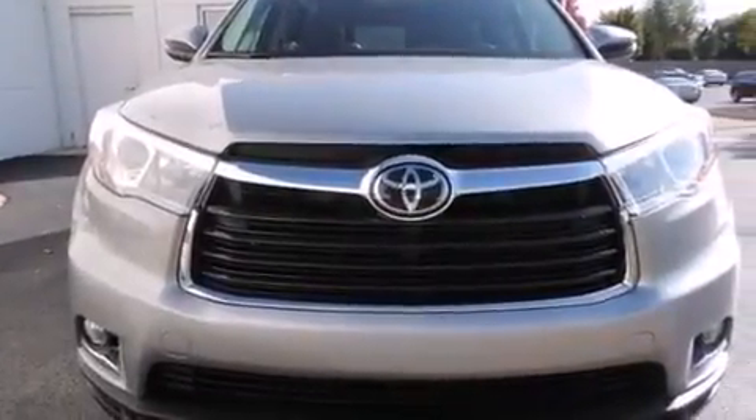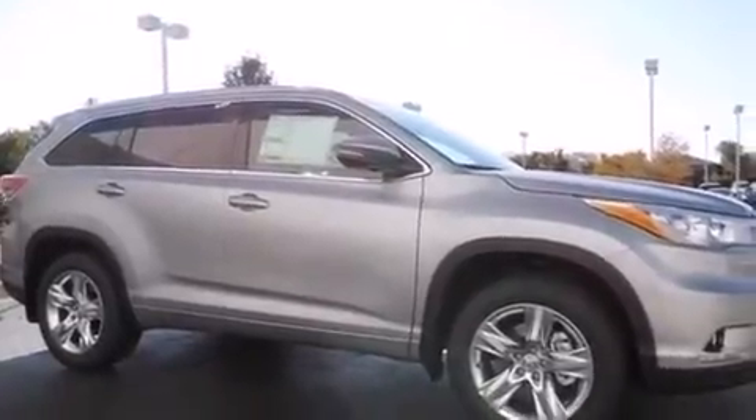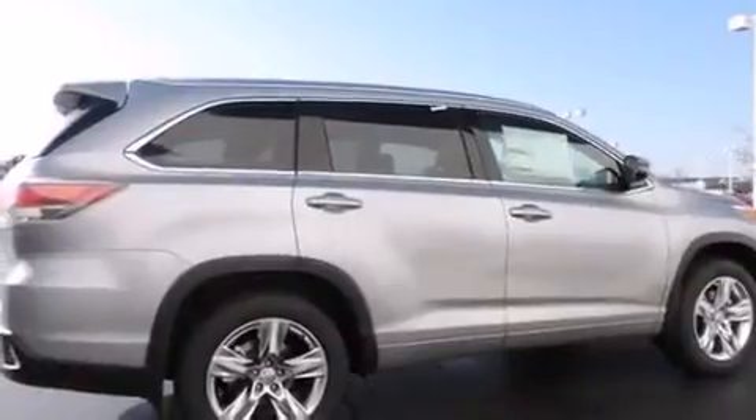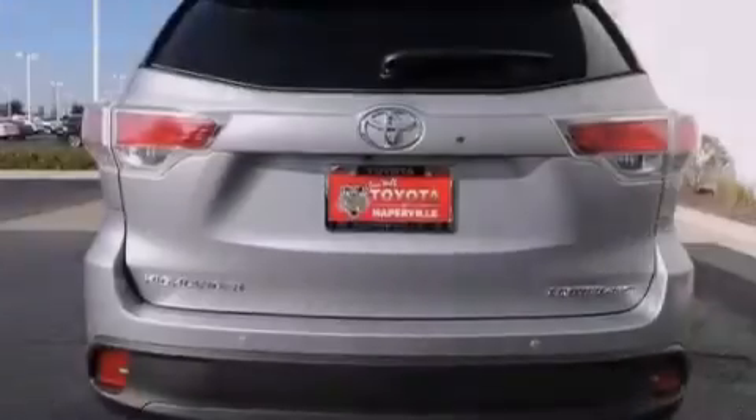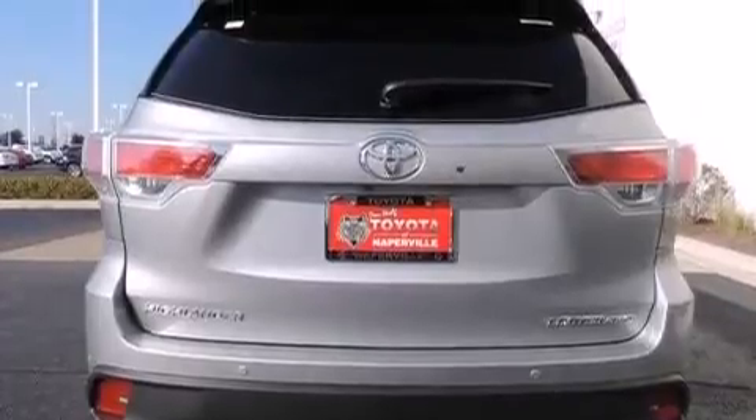Its top features include a navigation system, a heated steering wheel, a power moonroof, heated seats, the Toyota Intune infotainment system, 12 strategically positioned speakers, alloy wheels, and traction control and stability control systems.